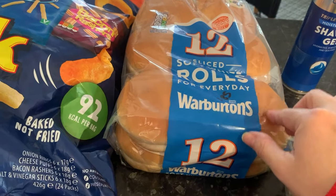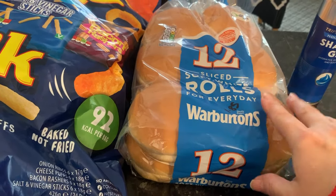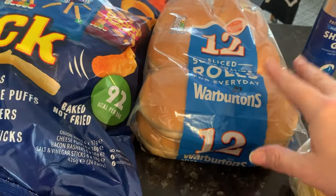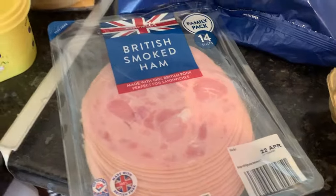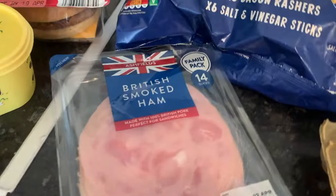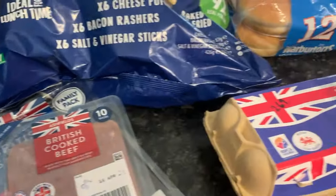I thought Aldi didn't do name brands, but I don't know if it's something they've always done or a recent thing. The rolls were one pound 85 for 12. I froze most of the other rolls and we'll probably use half today and freeze the other half for packed lunches. I think prices are about the same between Lidl and Aldi. We got the smoked British ham — I think that was one pound 99.